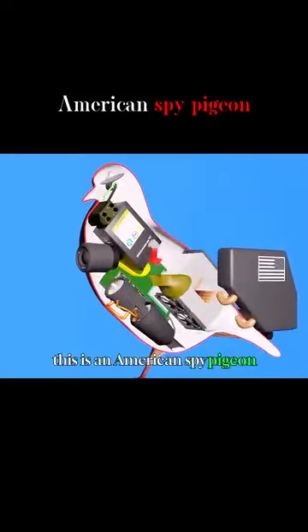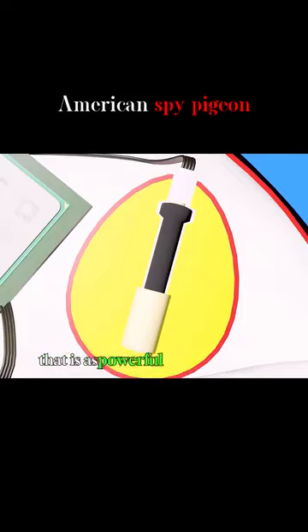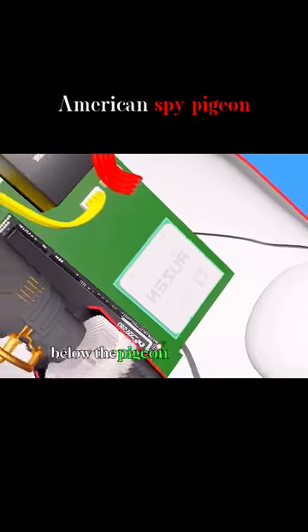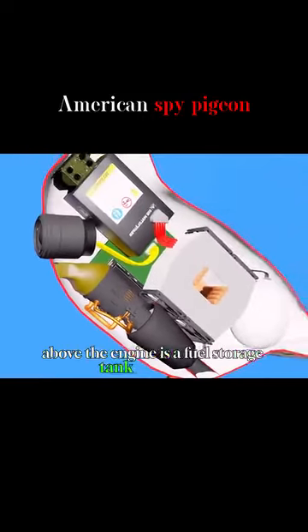This is an American spy pigeon. It is equipped with an explosive device inside that is as powerful as a giant bomb. Next to it is a military-grade chip to process incoming information. Below the pigeon is a turbofan engine that can dive at a target if necessary. Above the engine is a fuel storage tank to power it.